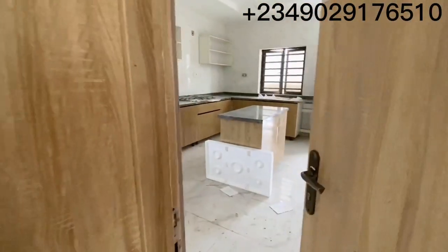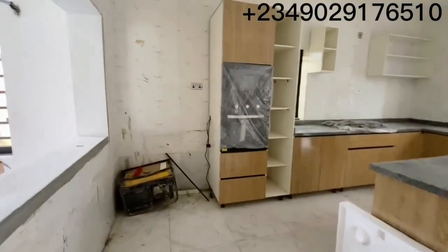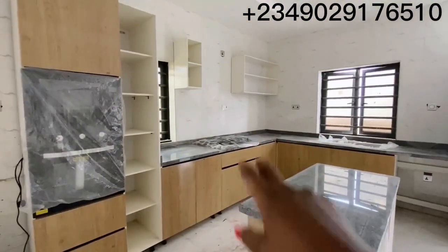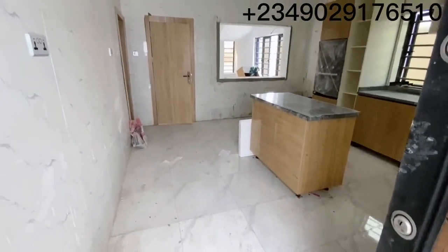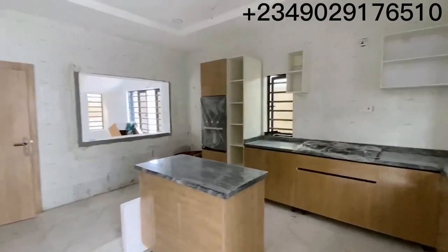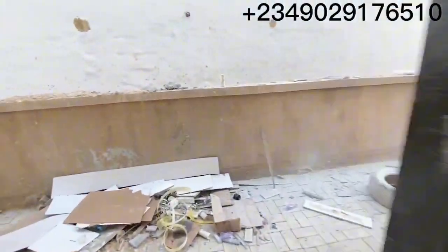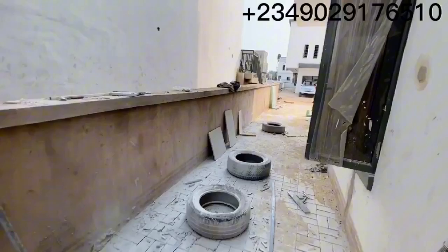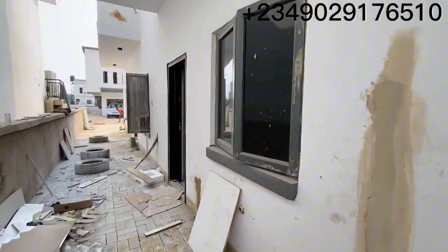This is the kitchen. You can see there's a microwave, there's an oven here, and there's also a gas burner. Let me stand here so you can see the size of the kitchen. This is what the kitchen looks like. And then you have a store here. There's an exit here — let me give you a quick view of the back of the house. This is what the back of the house looks like.